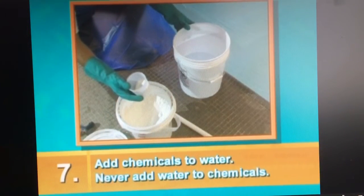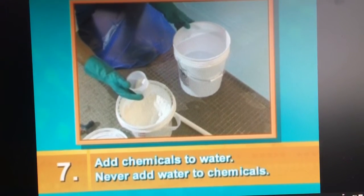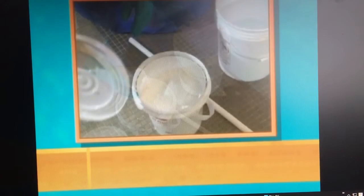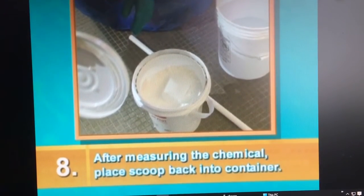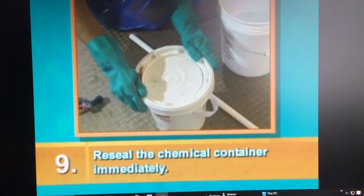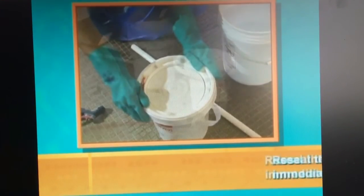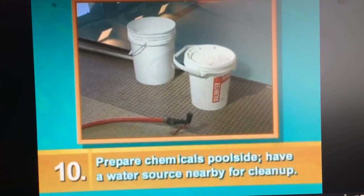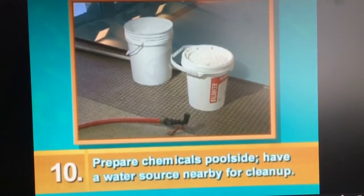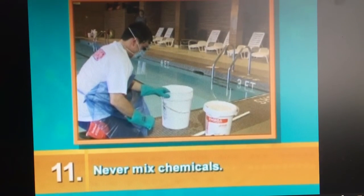7. Always add chemicals to water, never water to chemicals, as a potentially harmful reaction or spill may occur. 8. After measuring with the scoop, do not set it down on the ground — place the scoop directly back into the container. A wet or dirty scoop can cause a chemical reaction. 9. Re-seal the chemical container immediately. 10. Always mix chemicals poolside with a water source for cleanup nearby. 11. Never ever mix chemicals together, as mixing chemicals can cause a hazardous condition that may result in death.